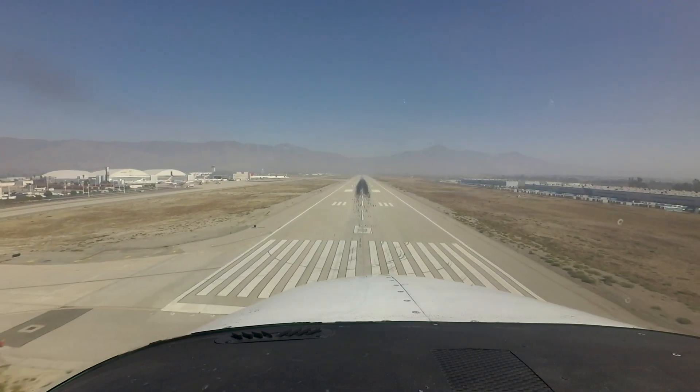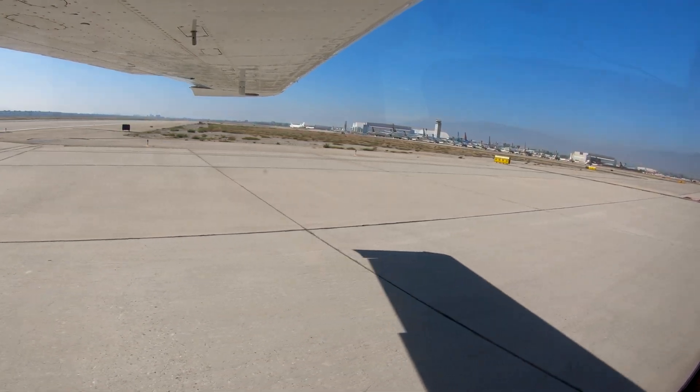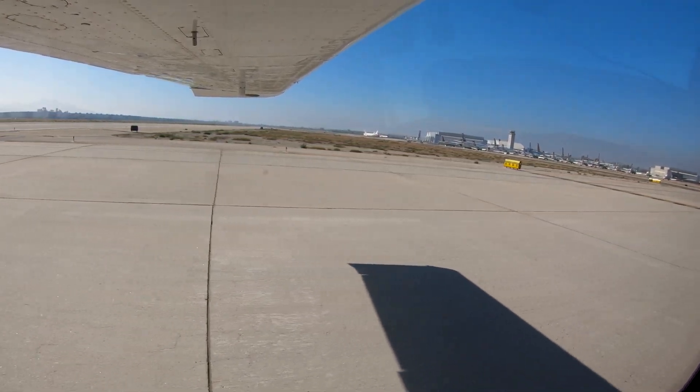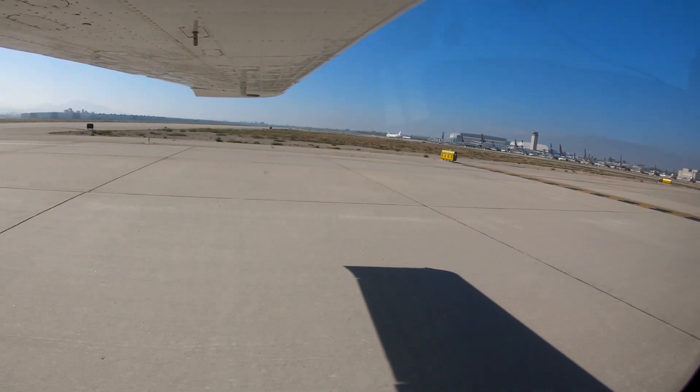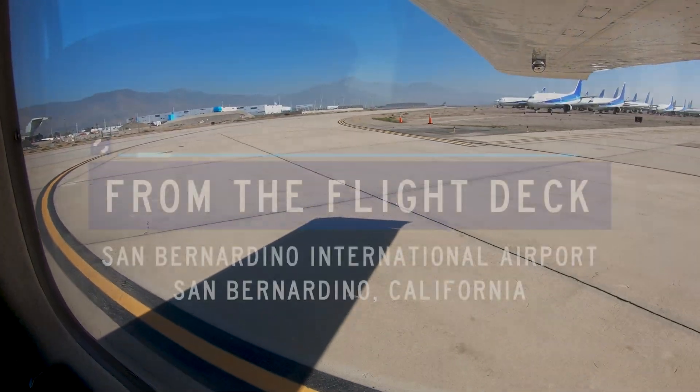Each airport in the National Airspace System has unique and distinct characteristics, which can sometimes lead pilots to use the wrong surface in taxi, take-off, or landing operations. Let's take a look at some of these tricky areas from the flight deck.